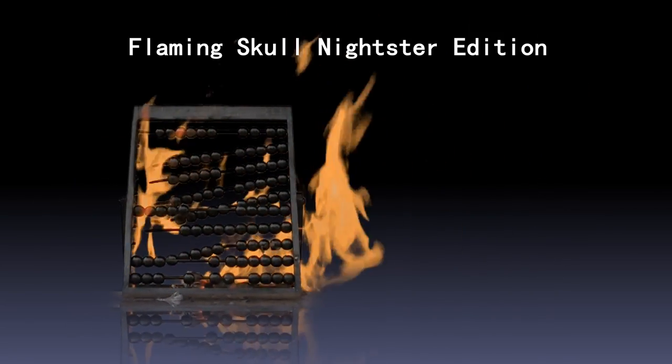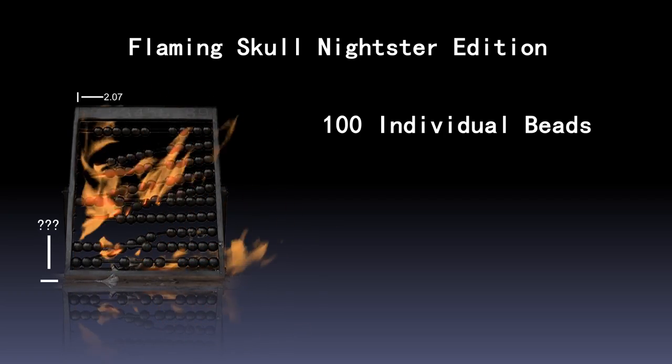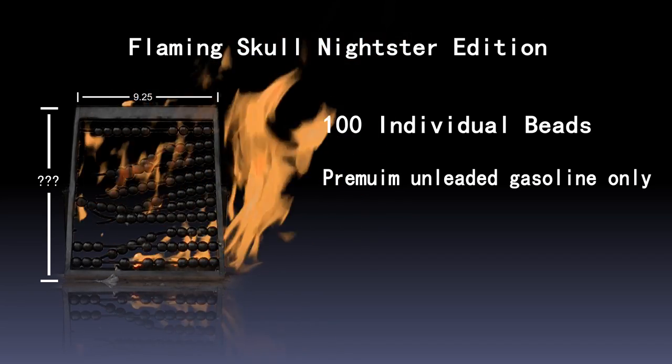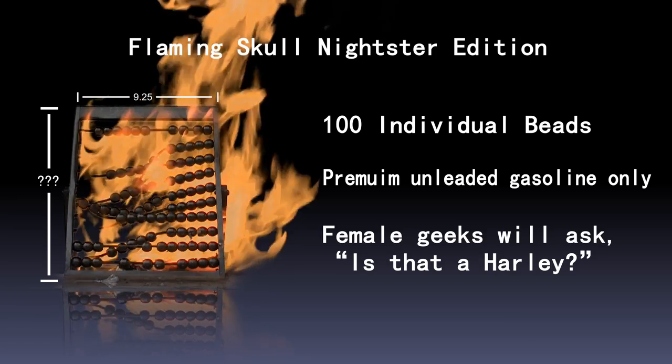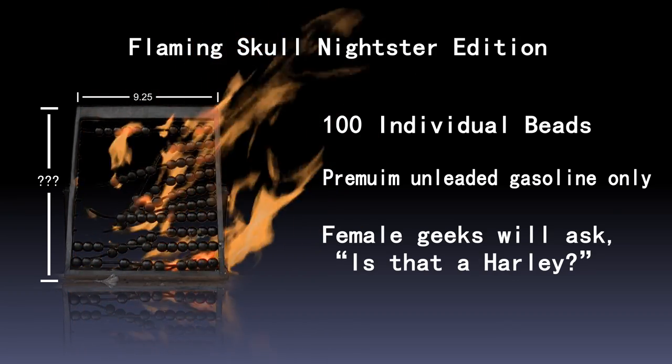Best for last is the Flaming Skull Nightster Edition. With 100 beads of power, it sits 9¼ inches wide and anywhere from 12 to 18 inches tall, depending on how much gasoline you throw on it. Its smooth black beads and flickering flames will have women inviting you into their cubicles on a regular basis.